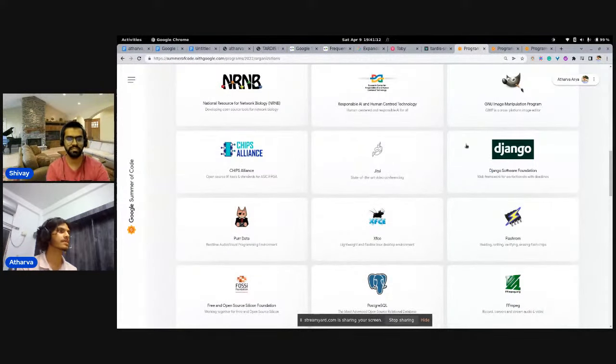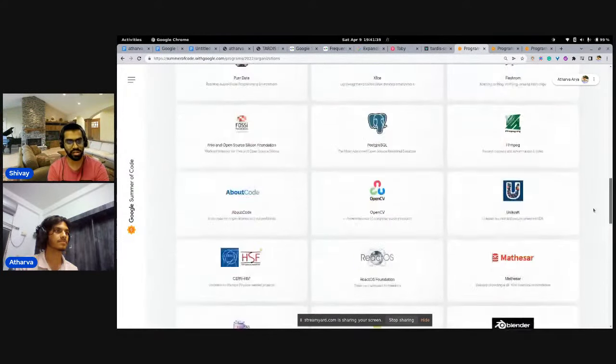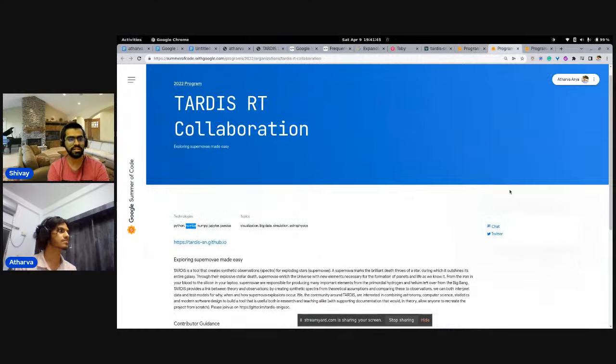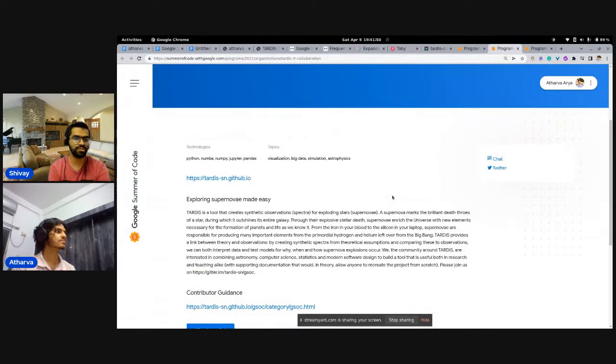A good practice is that each organization has a certain set of technologies they work on. There are two ways to look at it: one is that you're passionate about a specific organization like TensorFlow, so you go directly to them and look at their project ideas list. By clicking 'view ideas list' for each organization, you can see all the different project ideas for that particular year.